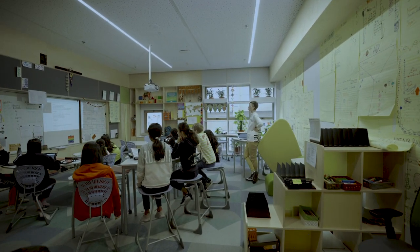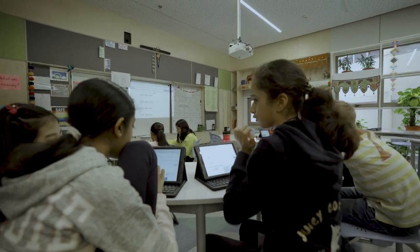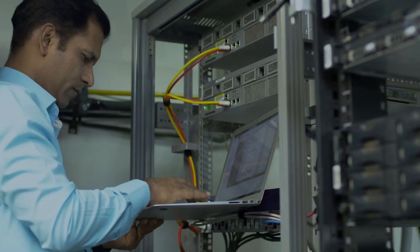With every student or staff member on campus having a laptop or an iPad, we wanted to make sure that they had a seamless experience by having a high speed, high bandwidth, reliable network. Most importantly, we wanted to simplify the way multiple complex network connections function.